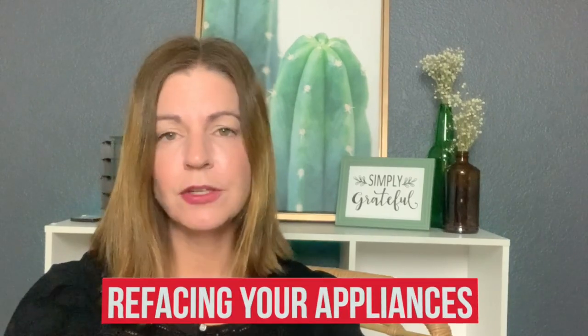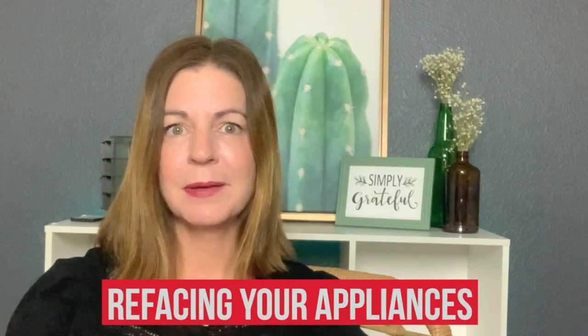Number five: refacing your appliances. Sometimes you may have old white appliances that look grungy, or even older refrigerators in outdated colors. If you do have older appliances, there's something called refacing them. If you go on Wayfair you can search for peel-and-stick type products that can reface your appliances to make them look a little more updated.